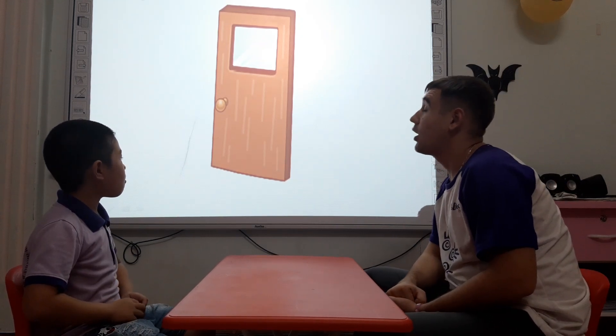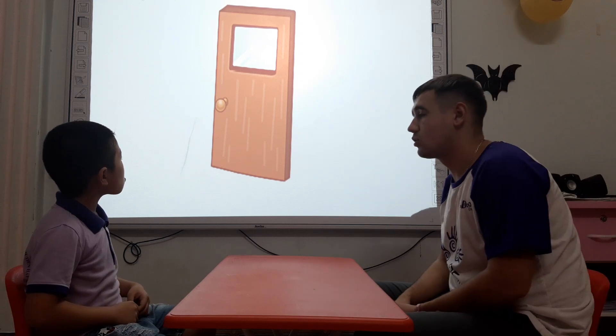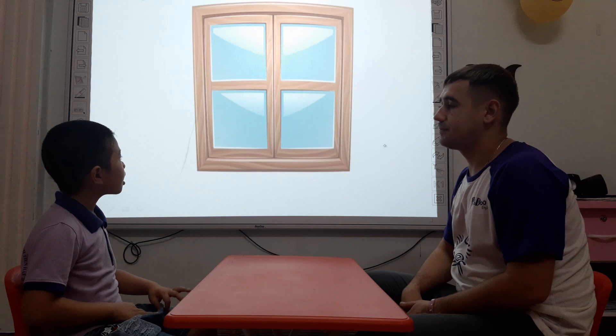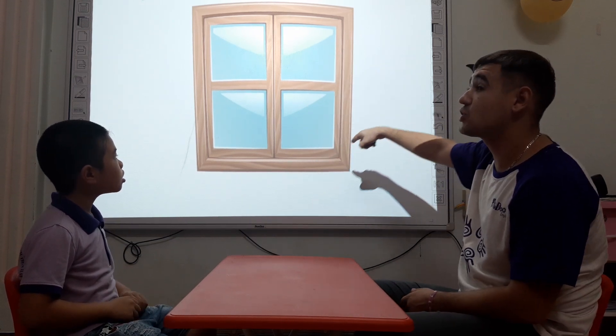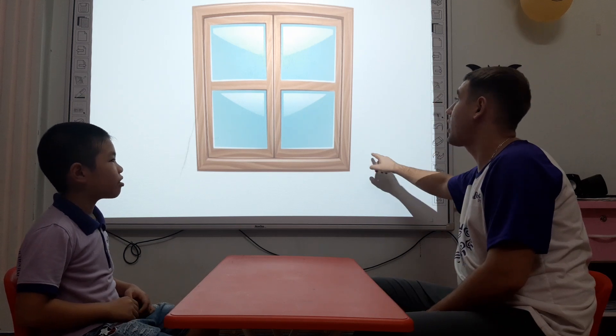What is it, Tim? It's a door. You're right. And what shape is the door? The door is a rectangle. Good job. What is it? It's a window. Right, it's a window. And what shape is the window? The window is a square. Very good.